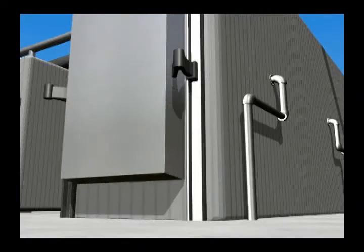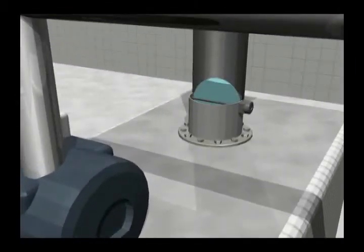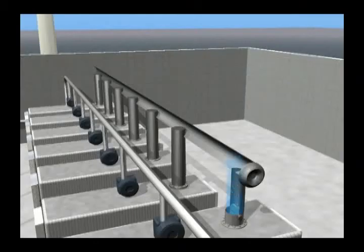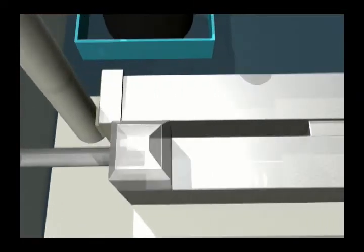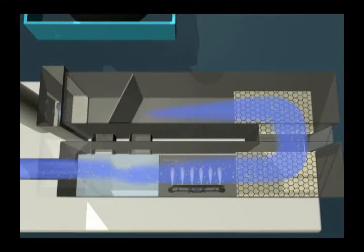The front door is raised a few inches, which automatically opens a vent at the rear of the chamber. Air is drawn through the chamber to another pollution control device called a catalytic oxidizer. Once the air enters the catalytic oxidizer, it is heated as it passes over open flames. Any remaining traces of ethylene oxide are removed as the air passes over a metal catalyst. After the chamber has been ventilated for several minutes, operators can safely enter to remove the products.